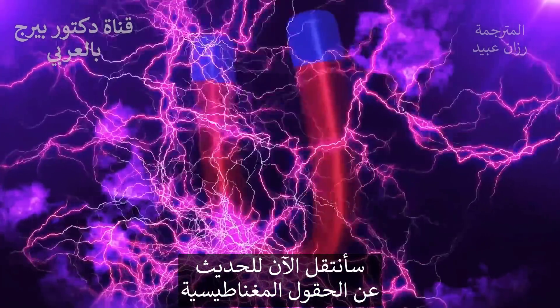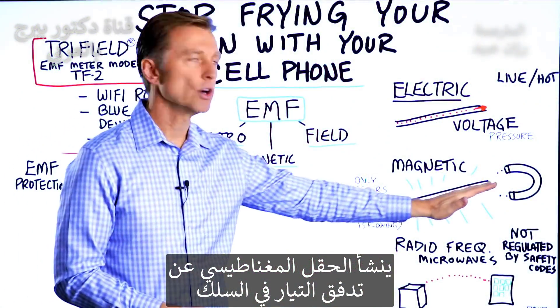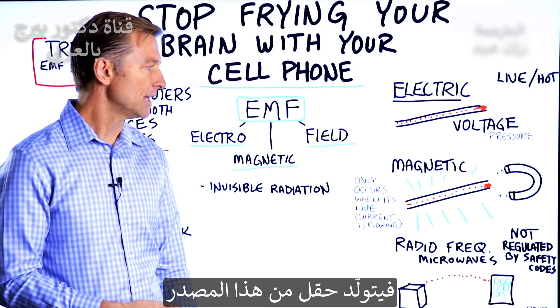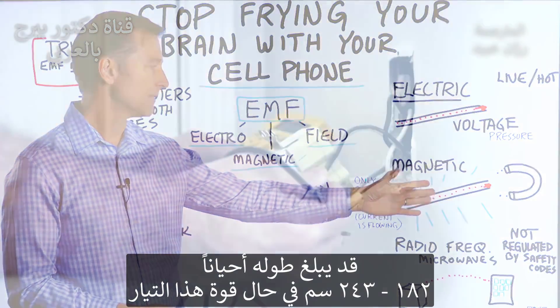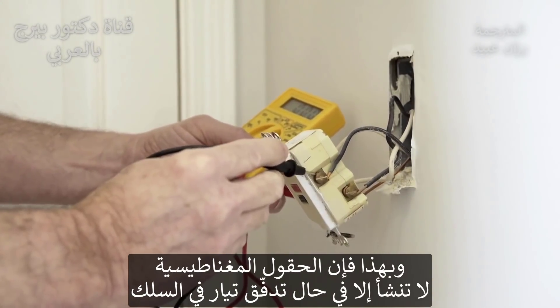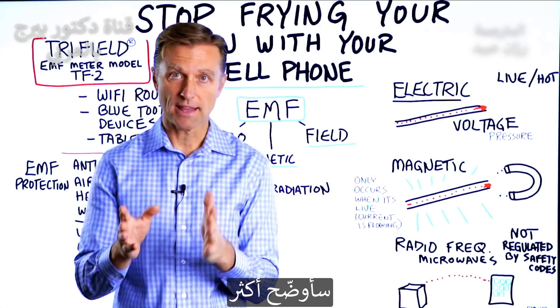Then you have magnetic fields. A magnetic field occurs anytime there's current flowing through a wire, and there's a field generated sometimes six to eight feet from that source if it's a strong magnetic field. Magnetic fields only occur if it's live — if there's current flowing through a wire. So let me demonstrate that.